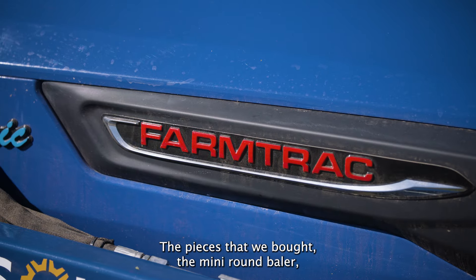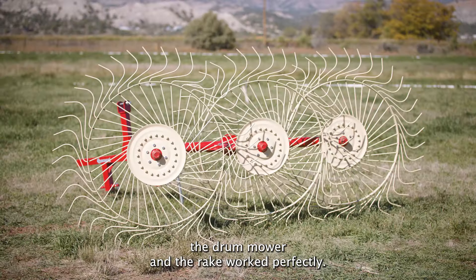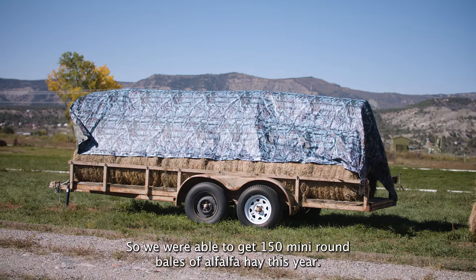The pieces that we bought — the mini round baler, the drum mower, and the rake — worked perfectly. We were able to get 150 mini round bales of alfalfa hay this year.